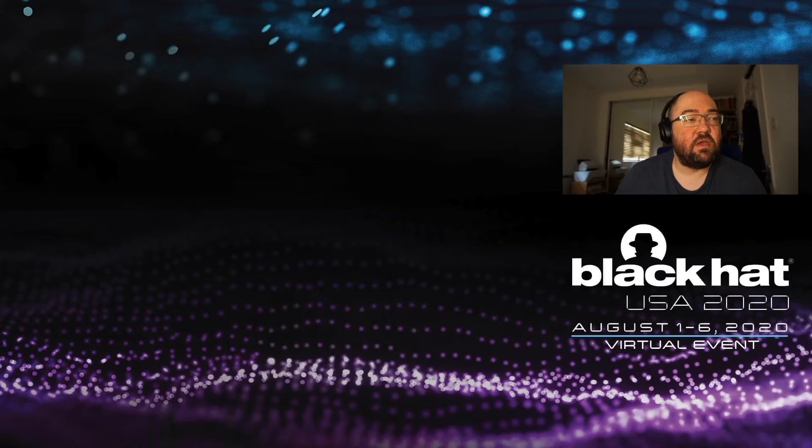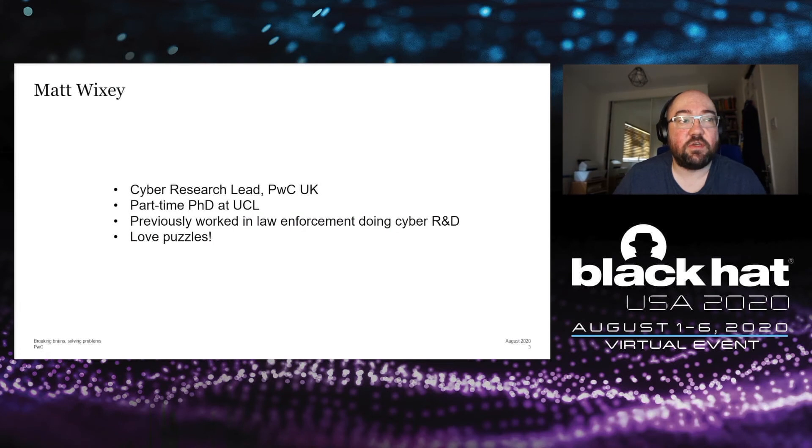Hi everyone and welcome to Breaking Brains Solving Problems: lessons learned from two years of setting puzzles and riddles for InfoSec professionals. My name is Matt Wixey. I lead cyber security research for PWC UK's cyber security practice, and I'm also a part-time PhD student at University College London. Prior to joining PWC, I worked in law enforcement in the UK doing cyber R&D, and I am a puzzle addict, which is what I'm going to talk to you about today.